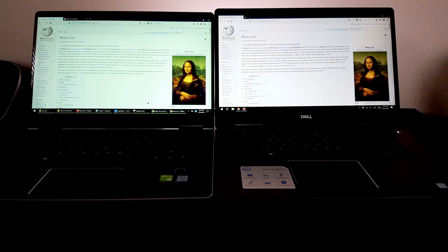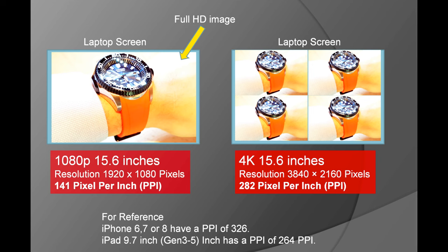Hello. In this video I will compare and show the difference between a 15.6 inch 1080p full high-definition laptop and a 15.6 inch laptop with a 4K ultra high-definition display. But first, let's explain the difference with a simple picture.